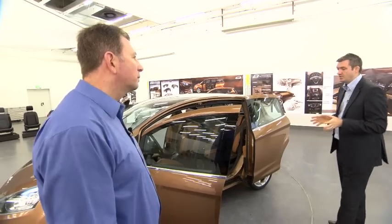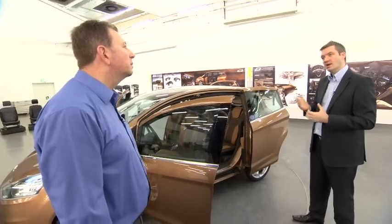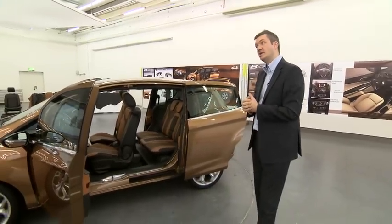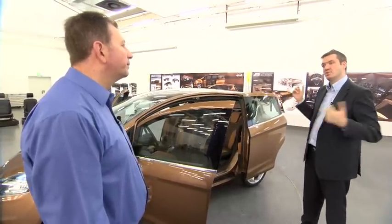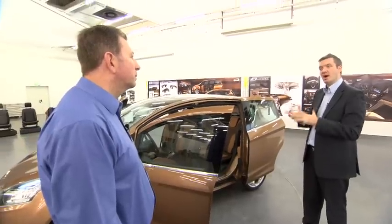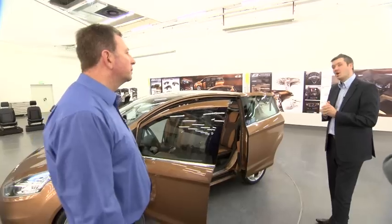We also needed to make sure that the vehicle stiffness was maintained, because that leads to dynamics and handling and gives the whole character of the car. Dynamics and handling is part of our DNA at Ford. So again we use those high strength boron steels and also the latching system. When the doors are shut they're very tightly clamped to the body and they become part of the stiffness structure of the car, so that you still maintain the dynamics and handling that you expect in a Ford car.